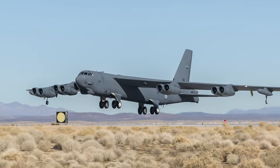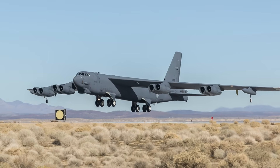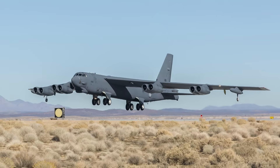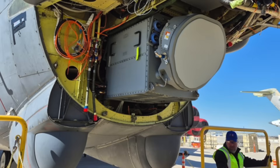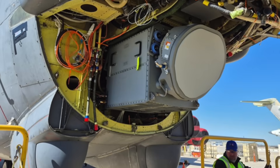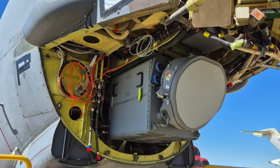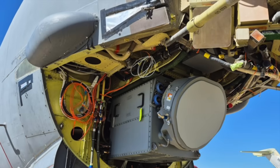The service says this milestone marks a significant step forward in the aircraft's ongoing modernization efforts to ensure it remains a critical component of the United States Air Force's conventional and nuclear long-range strike capabilities. The arrival also follows comments in August by Lieutenant General Andrew J. Gabara, Deputy Chief of Staff for Strategic Deterrence and Nuclear Integration, who said the service was very close to getting that first radar to Edwards Air Force Base to begin flight tests.